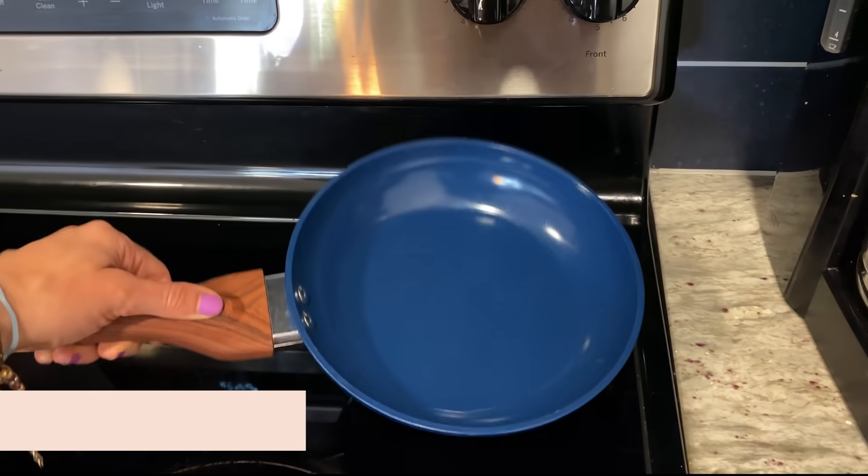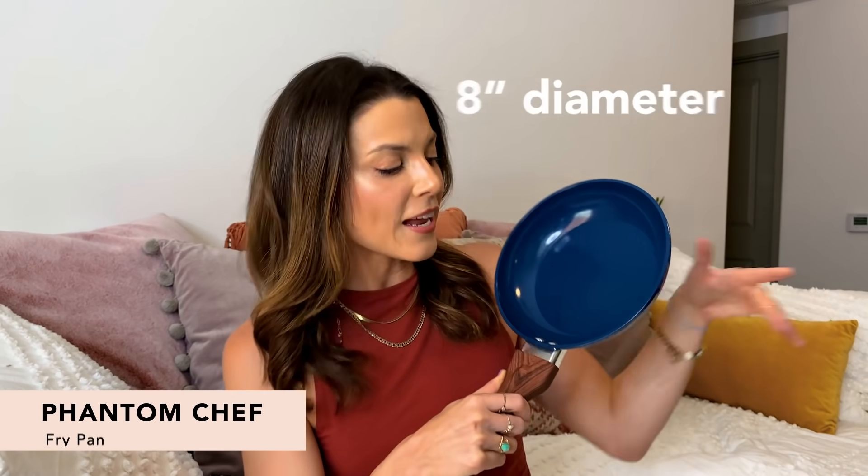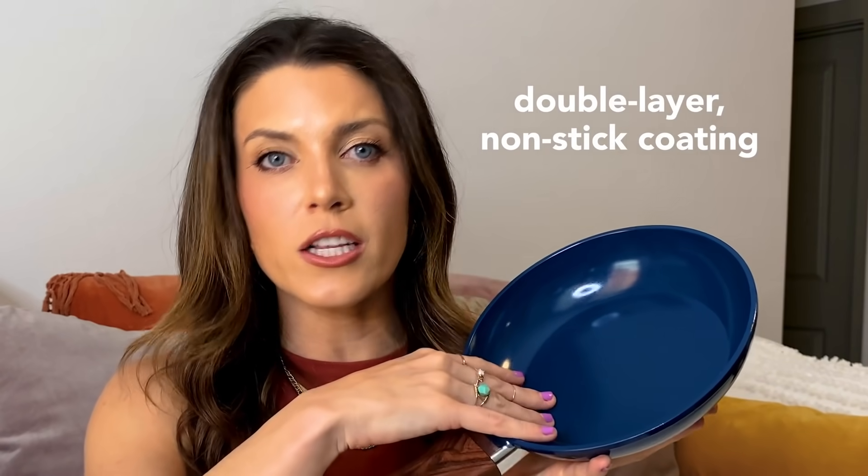First up, we are going to start with the Phantom Chef frying pan. This pan is eight inches in diameter. It has a stay cool handle, which I think is pretty cool. It has a little spot for your thumb here, which I really like. I am not a very good cook and I don't need this thing slipping all over the place. It's got a double layer nonstick coating.